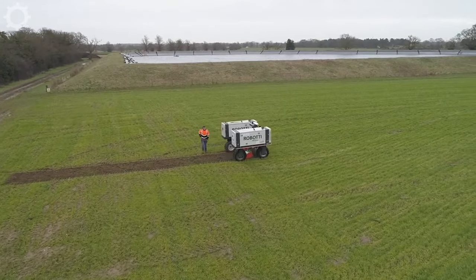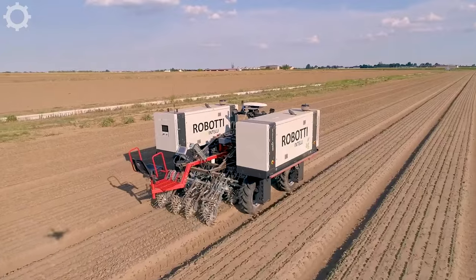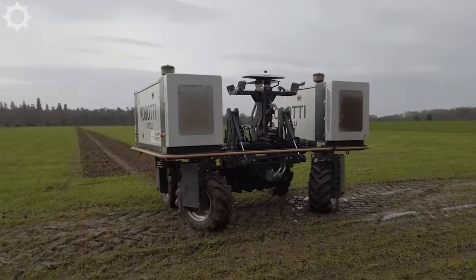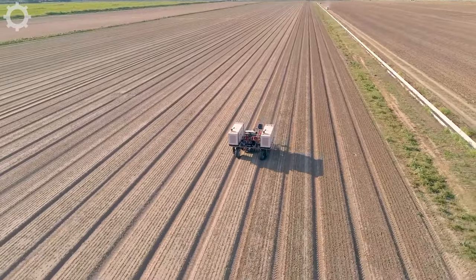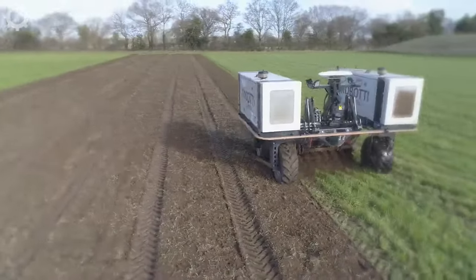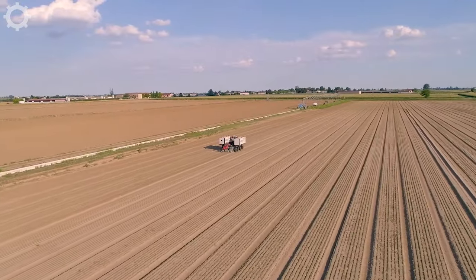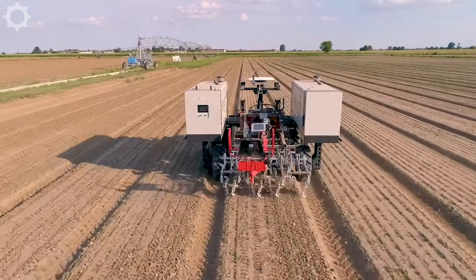In today's agricultural world, the combination of technology and machines is more important than ever. This automatic machine is a clear demonstration of breakthrough advancements in agricultural automation. With optimal design and diverse features, it has brought great benefits to modern agriculture. The machine is capable of performing many different tasks, including cutting grass, tillage, planting and harvesting automatically. The versatility of the machine helps to improve efficiency and save resources for farmers.